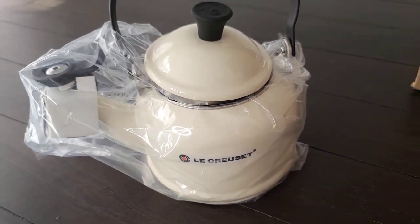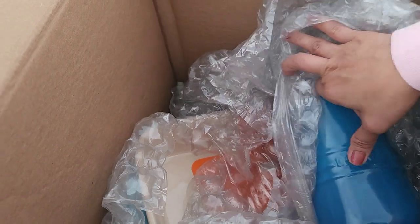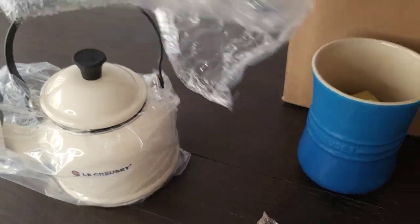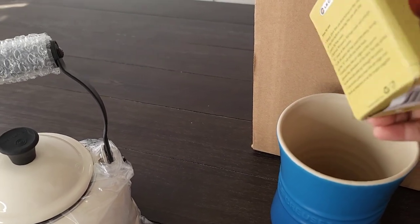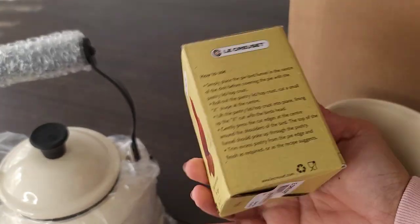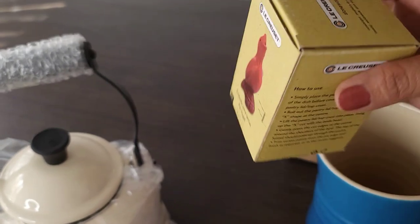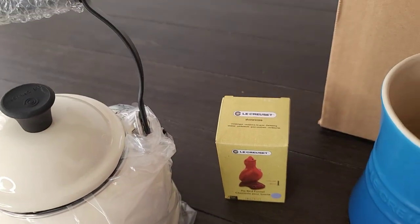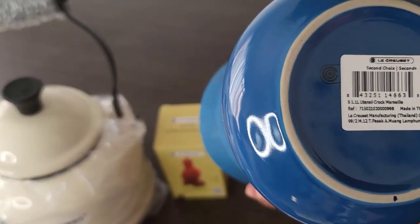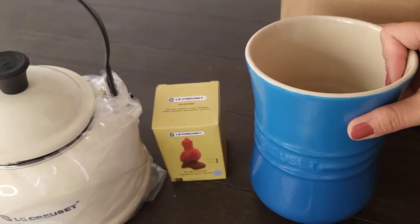I think that's a meringue collar. And let's see — oh my gosh, a pie bird! Oh my gosh, I thought it was just a box to protect the inside. What color is this? This is a Marseille color, this is pretty.